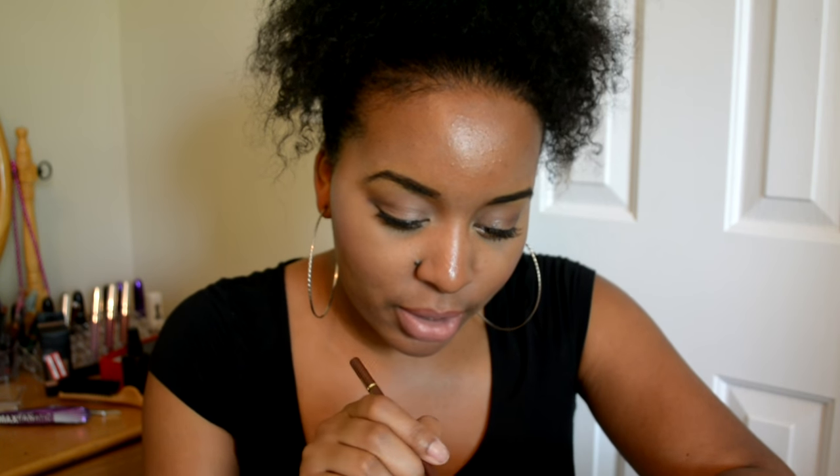In my last empties video I mentioned finishing a Milani lip liner I wasn't ready to be done with — it was in the color Kokomo. Y'all, this was at the Dollar Tree! I only found one; I would have gotten more because this is my favorite liner. It's just like my old one — creamy and exactly the same. If you're looking for the Milani lip liner in Kokomo, go to your Dollar Tree. Normally it's about six dollars, but it's only a dollar there. Go get that!